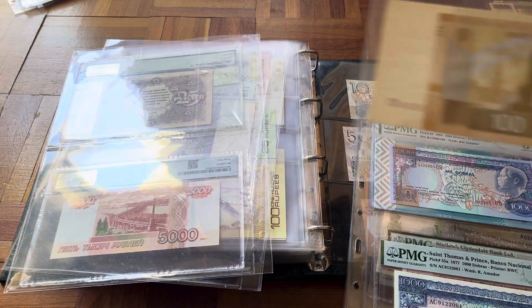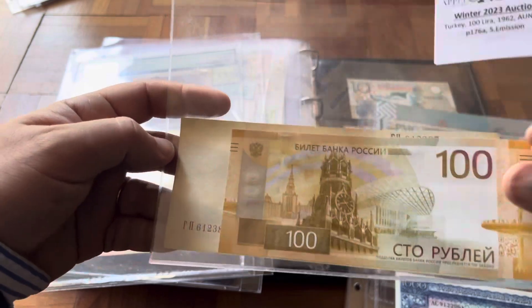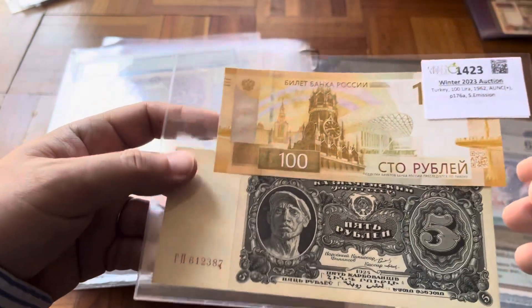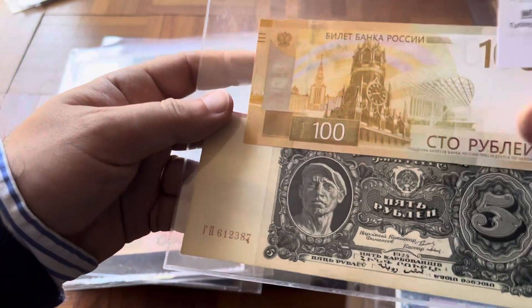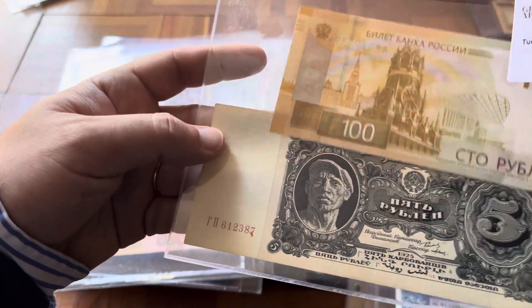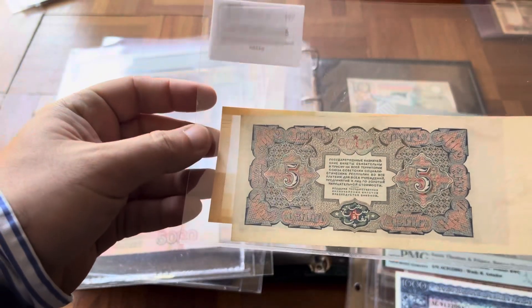Also from Russia, what I have not yet in the album: the latest 100, which I was glad to have bought late because at the beginning it was very expensive. Then it turned out they just didn't come to market so soon. And then I have this older banknote, not in the best shape — five rubles.